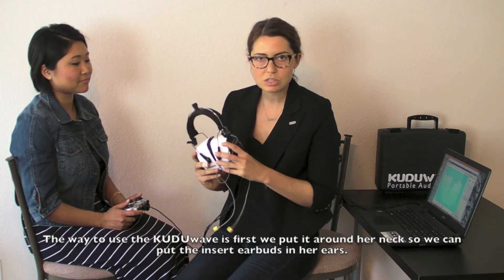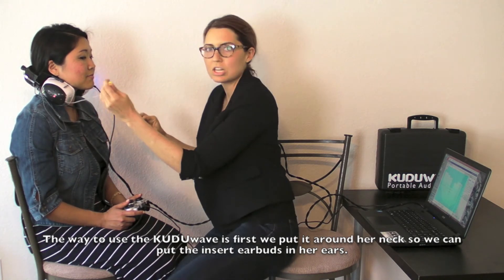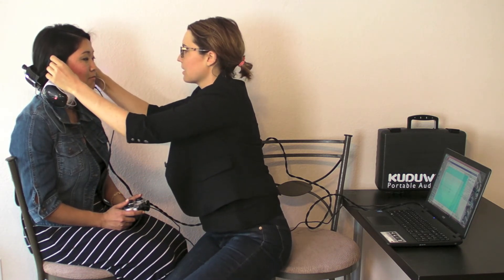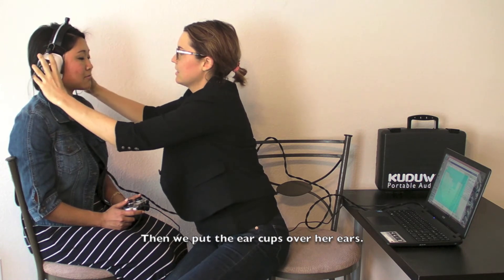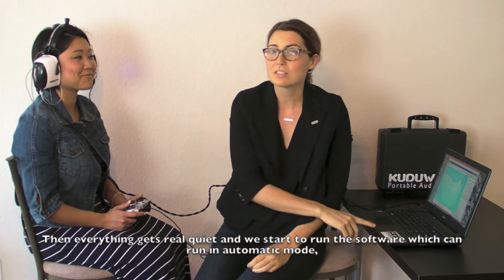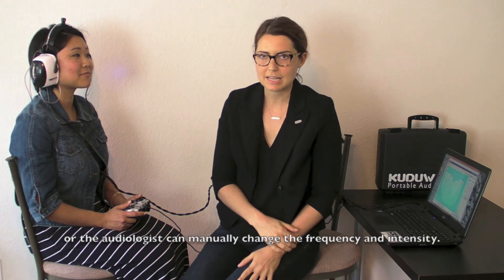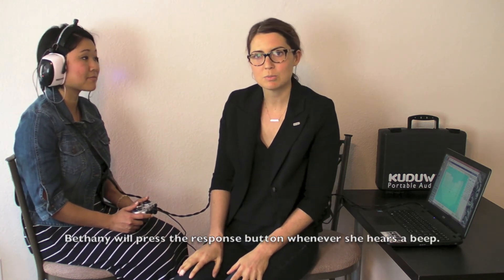The way to use the Kudu Wave is we put it first around her neck so we can put the insert earbuds in her ears. And then we put the ear cups over her ears, and everything gets real quiet. Then we start to run the software, which can run in automatic mode, or the audiologist can manually change the frequency and intensity. And then Bethany will just press her response button whenever she hears a beep.